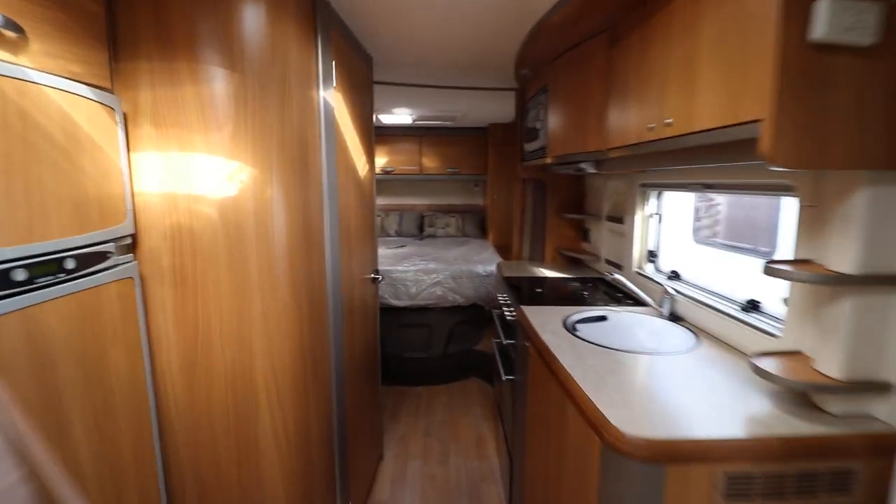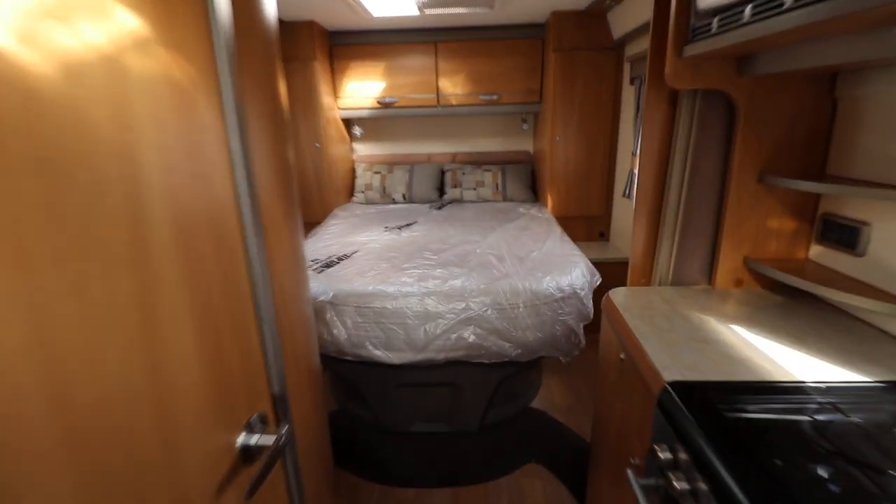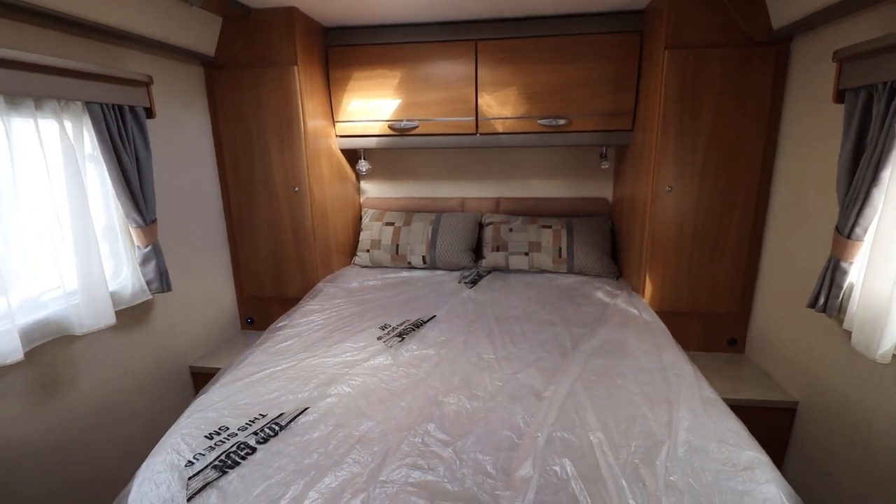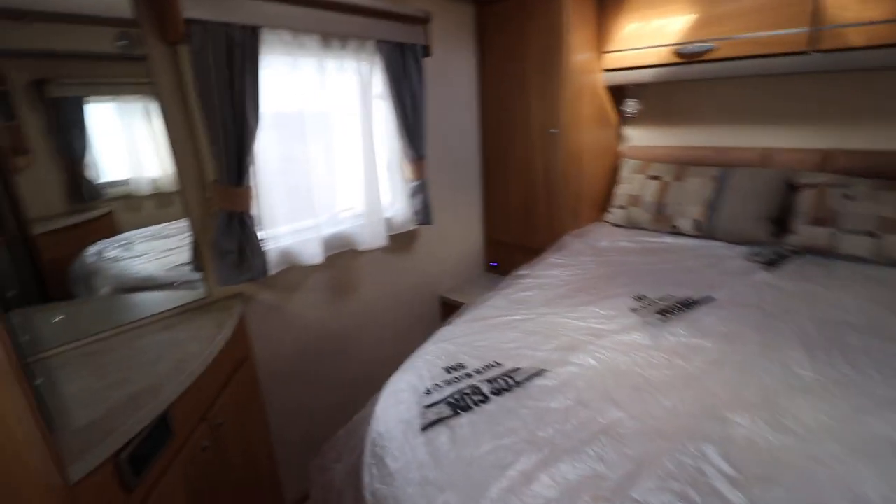At the rear, there is an island bed that lifts up and there's storage underneath. Either side of that, there is a wardrobe and then you've got your overhead cabinets as well. There are mirrors on both sides, or vanity units.